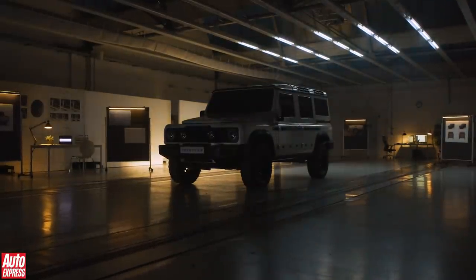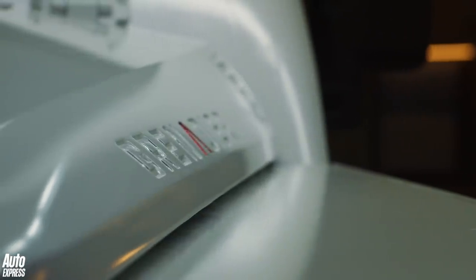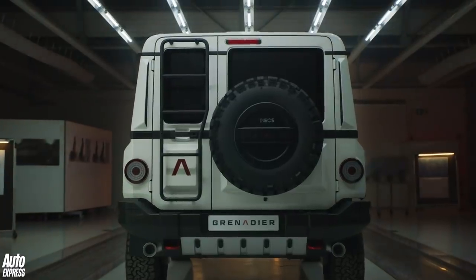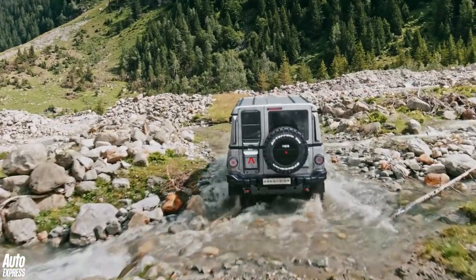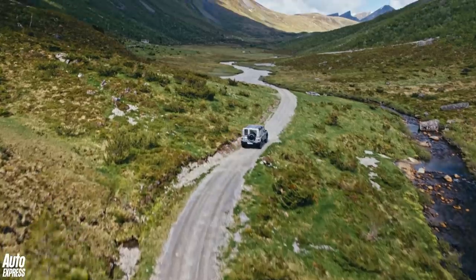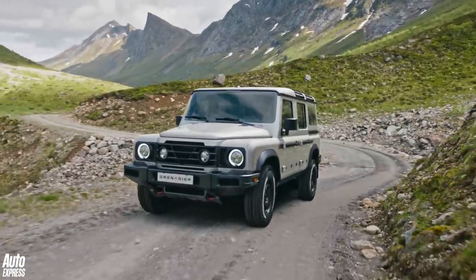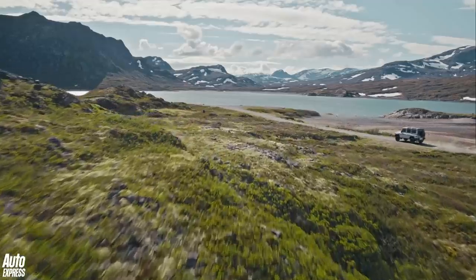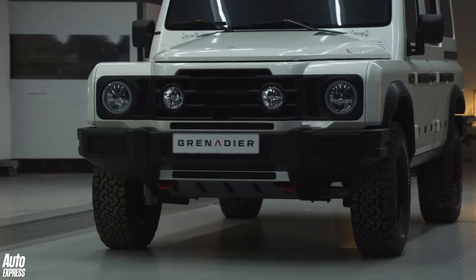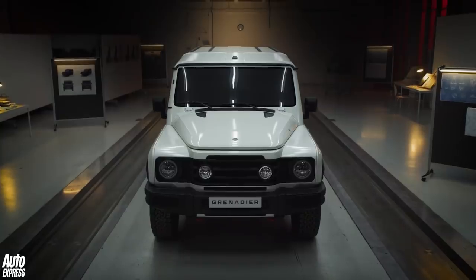This is the INEOS Grenadier — an all-new car from an all-new company but with a distinctly familiar look. Just three years ago, INEOS chairman and car fan Sir Jim Ratcliffe decided to do something other car makers seem to be shying away from: produce a vehicle with off-road ability at its heart, a utilitarian car where form followed function. This is the result — the first car from INEOS Automotive, taking its name from the very British pub in London where the idea was first formed.